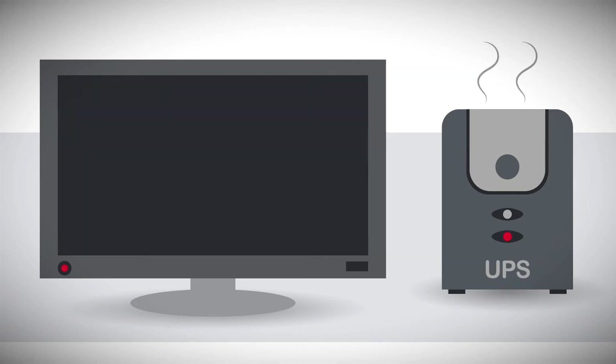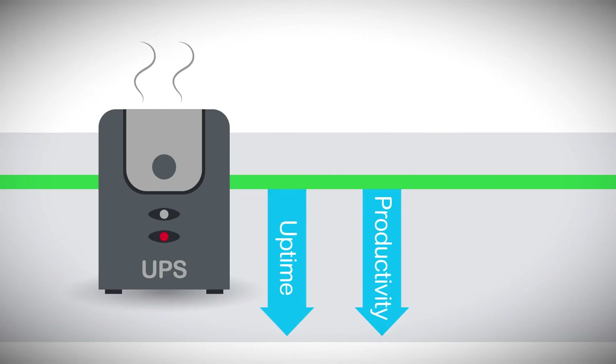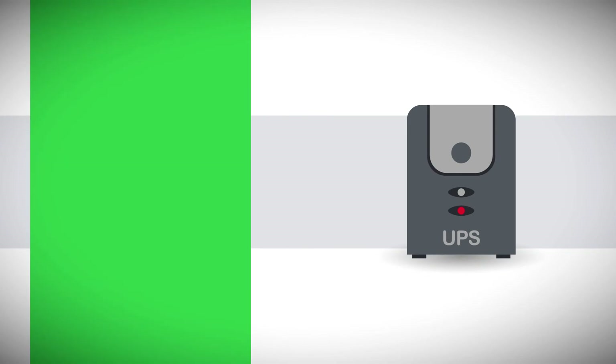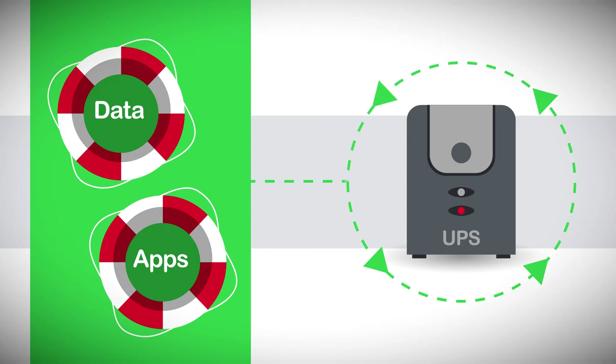Damaging equipment and putting data and business-critical applications at risk. Uptime falls, productivity sinks, and costs soar. That's why it's important to protect your valuable data and applications through every phase of the UPS lifecycle.